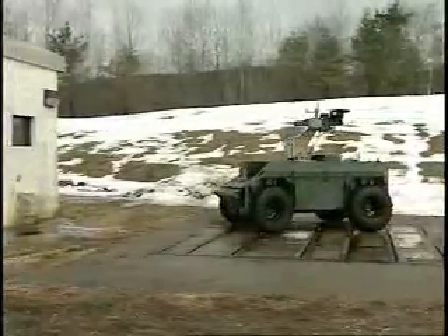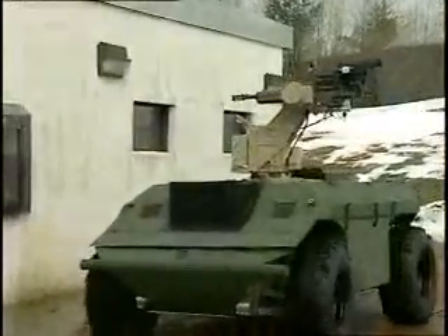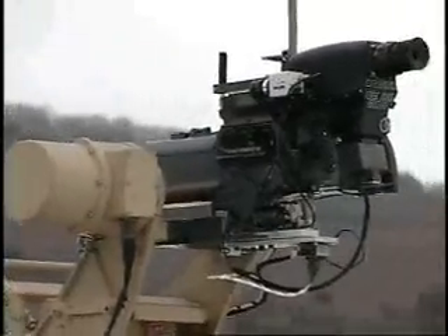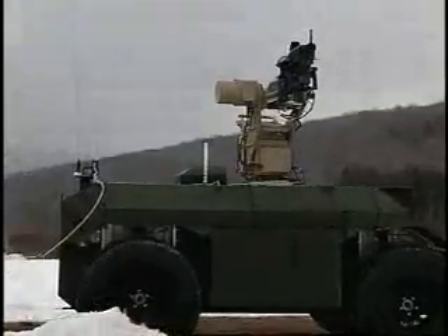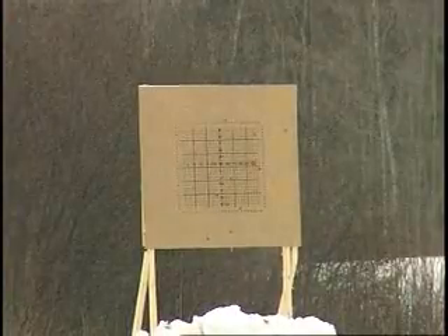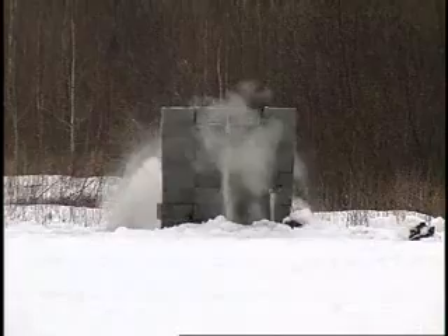The system maneuvered in close quarters while monitoring windows and doorways, and tracked targets while on the move. The system used the XM-307's right-hand feed configuration while successfully firing on the move at 100 and 200-meter targets. All test objectives were met or exceeded.